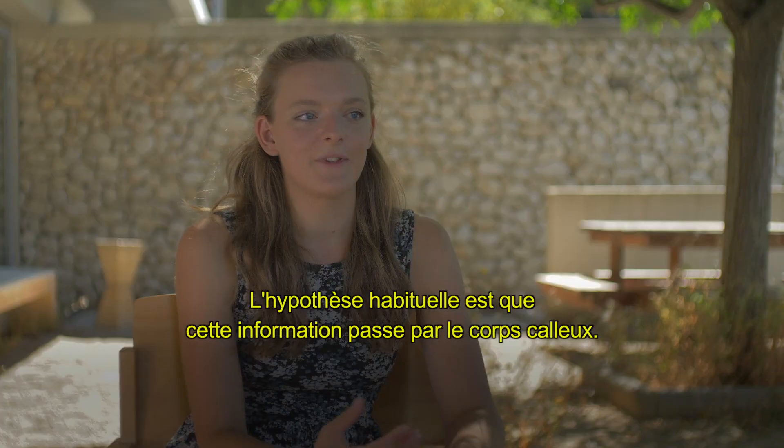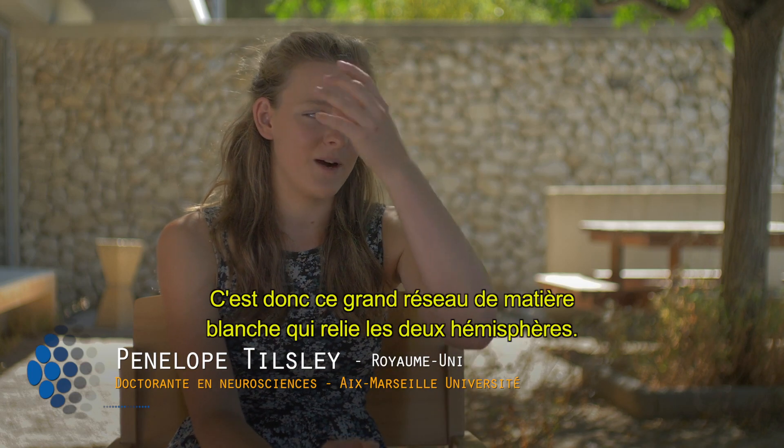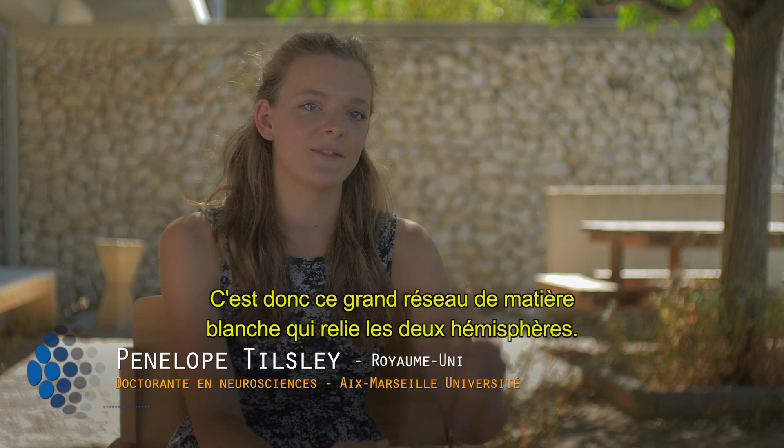The general hypothesis is that this information is passing by the corpus callosum. This is the big white matter tract which is connecting the two hemispheres.